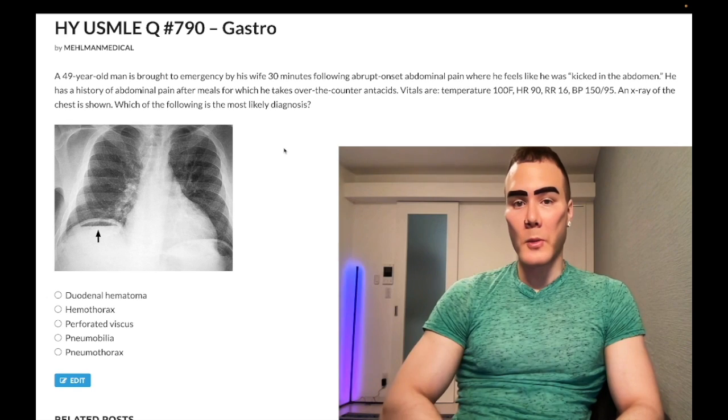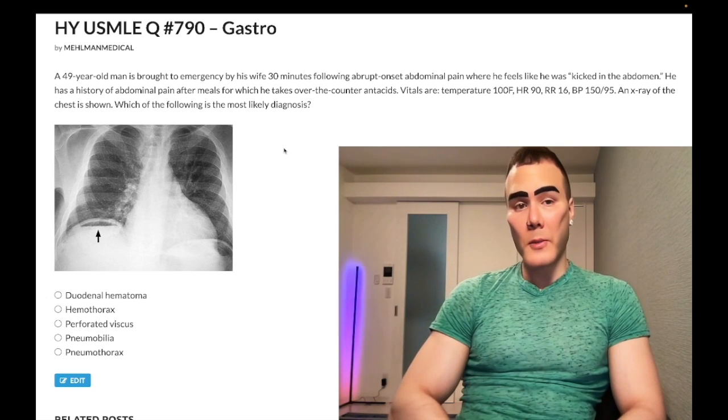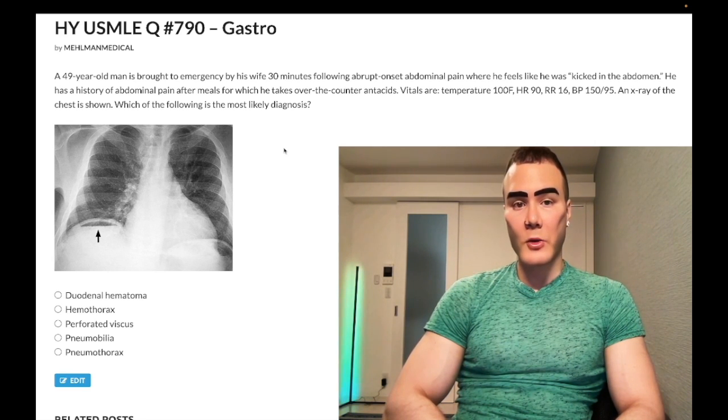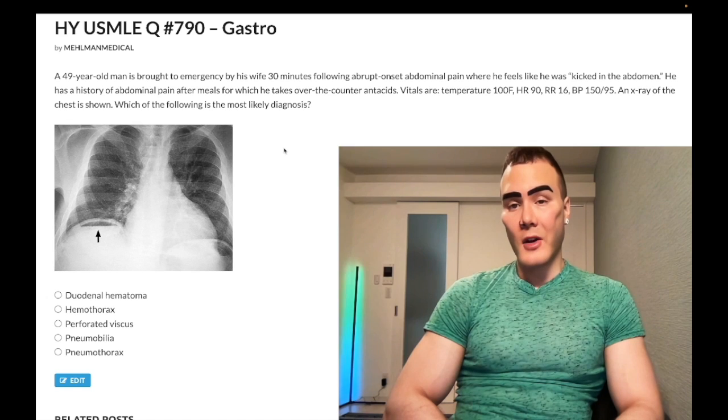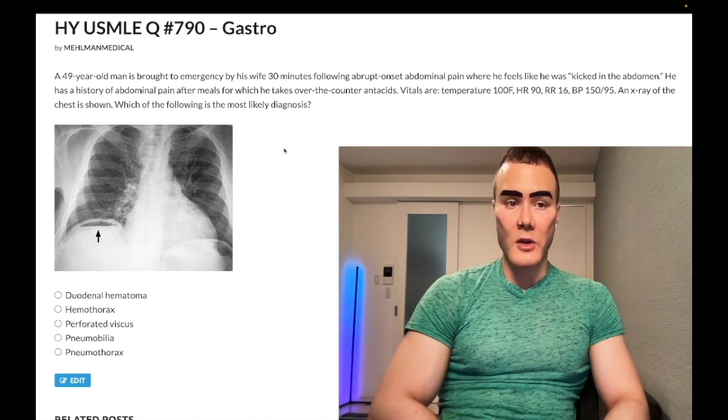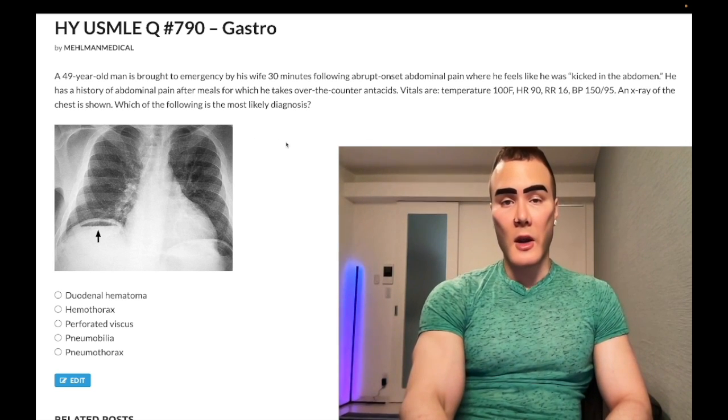Links to the Telegram group and channel are down below. A 49-year-old man is brought to the emergency room by his wife 30 minutes after abrupt onset abdominal pain where he feels like he was kicked in the abdomen. He has a history of abdominal pain after meals, for which he takes over-the-counter antacids. Vitals: temperature 100°F, heart rate 90, respiratory rate 16, blood pressure 150/95. An X-ray of the chest is shown. Which of the following is most likely the diagnosis?